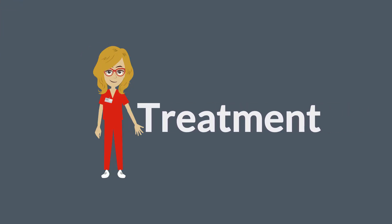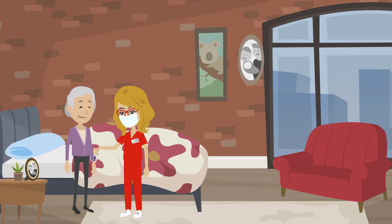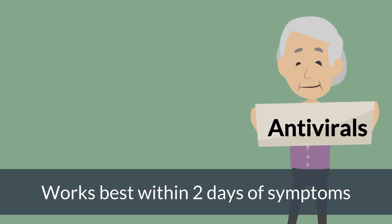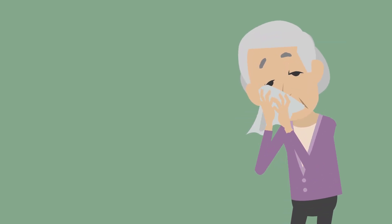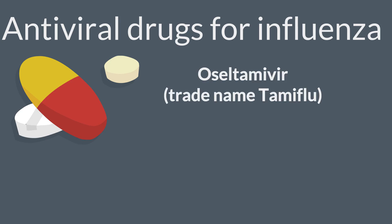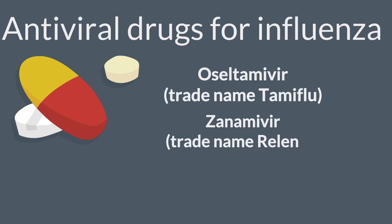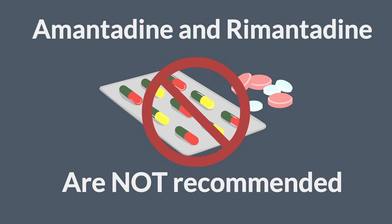Treatment: Any long-term care facility resident with confirmed or suspected influenza should receive antiviral treatment immediately — don't wait for laboratory confirmation. Antiviral treatment works best when started within the first two days of symptoms; however, these medications can still help when given after 48 hours to those that are very sick. Commonly used antiviral drugs include Oseltamivir, Zanamivir, and Peramivir. Amantadine and rimantadine are not recommended due to antiviral resistance among influenza A viruses.